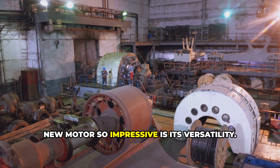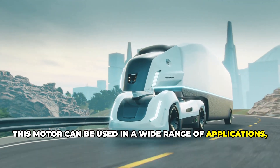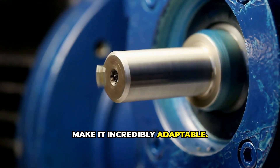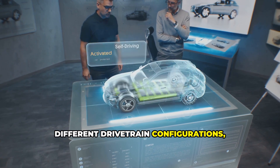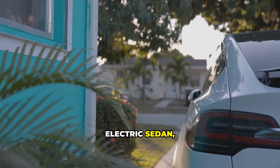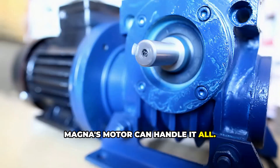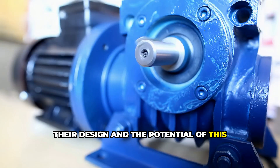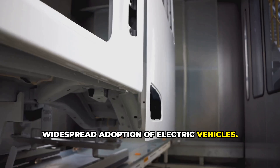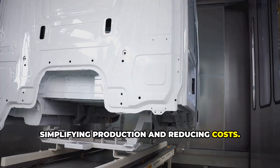One of the things that makes Magna's new motor so impressive is its versatility. It's not a one-trick pony designed for a specific type of vehicle — this motor can be used in a wide range of applications, from nimble sports cars to heavy-duty commercial trucks. Its high RPM capabilities make it incredibly adaptable and easily integrated into different drivetrain configurations. Whether you're talking about a sleek electric sedan, a powerful electric pickup truck, or even an autonomous delivery van, Magna's motor can handle it all. This versatility simplifies production and reduces costs for manufacturers.